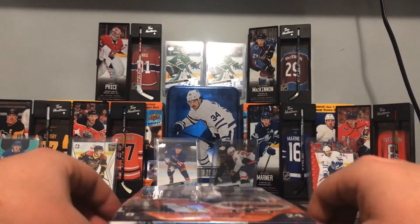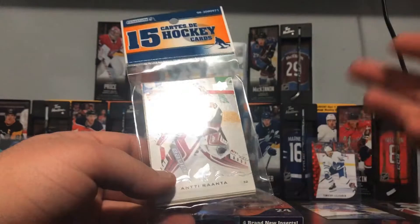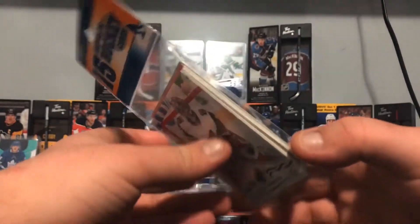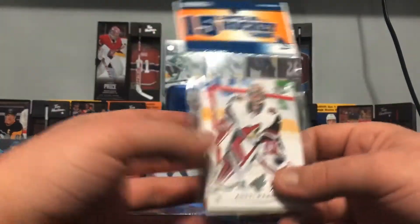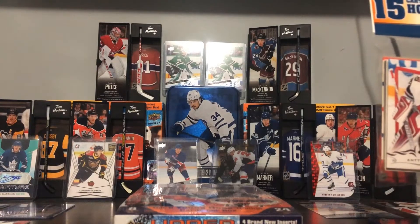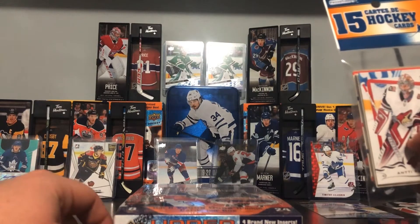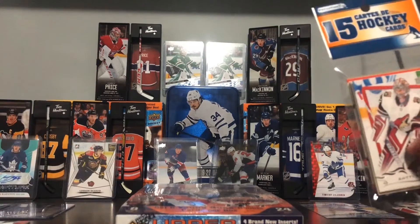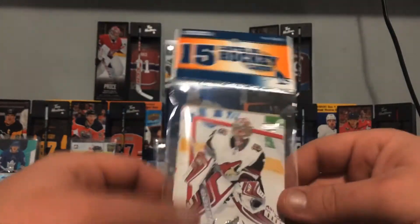So we're going to set that aside for a quick second and do a little special intro for the video. My dad just ran into the dollar store to buy some sleeves for all the cards we've been opening, and he thought why not buy a random mystery pack from the dollar store. That's actually where we got that Connor McDavid card in the back — it's from when he played in the OHL for the Erie Otters, so that's from when he was a rookie there.